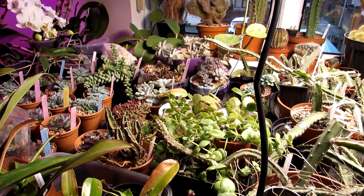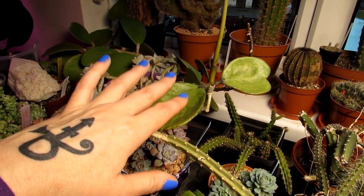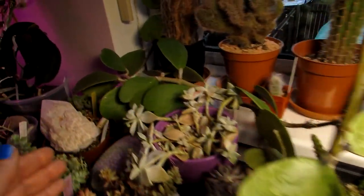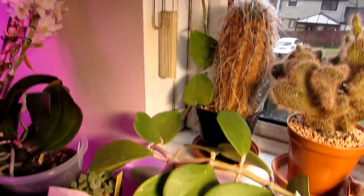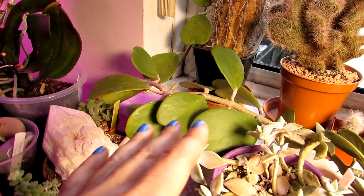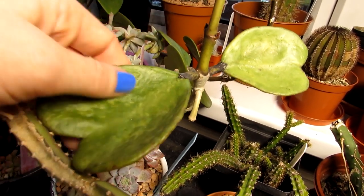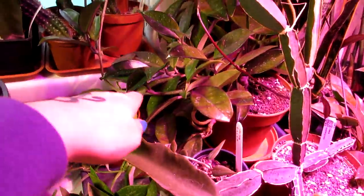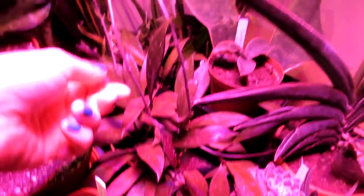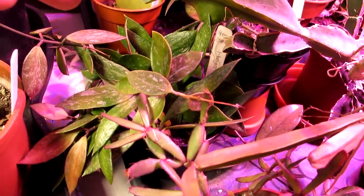Number two would be hoya plants. They're also a type of succulent but they deserve their own category because there are so many different types. This is a very common one — the hoya kerrii, also known as the sweetheart hoya — with beautiful heart-shaped leaves. Hoyas are so prone to mealybugs; they seem to really love to hide in between the joins on the stems and between the leaves. We have quite a few different hoias here — you must regularly check for signs of pests under the leaves and in between the leaf segments.